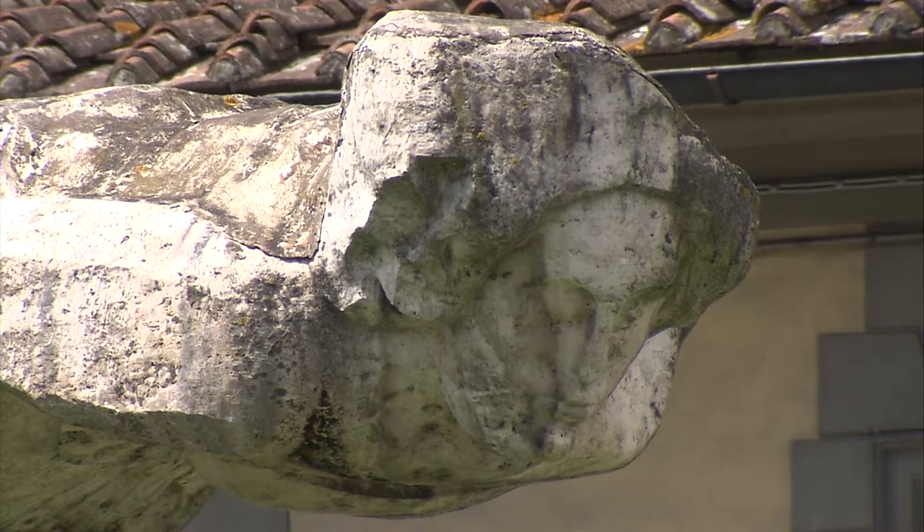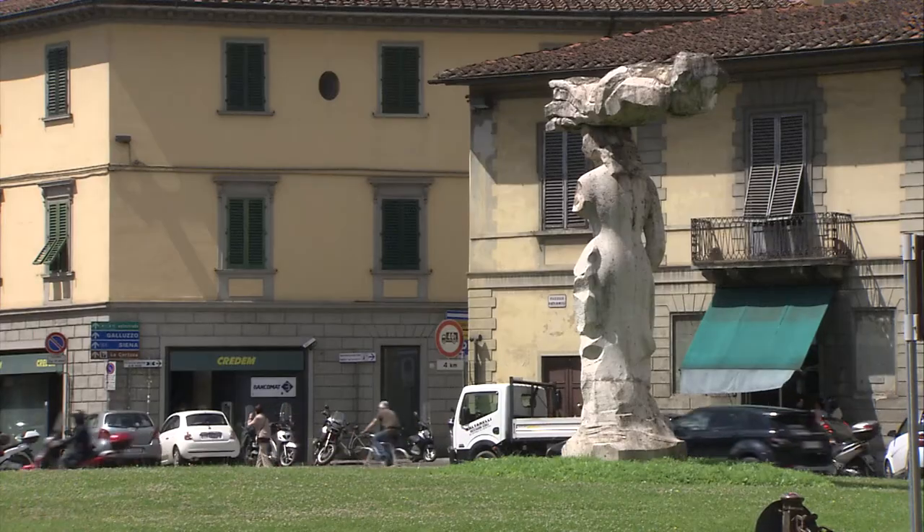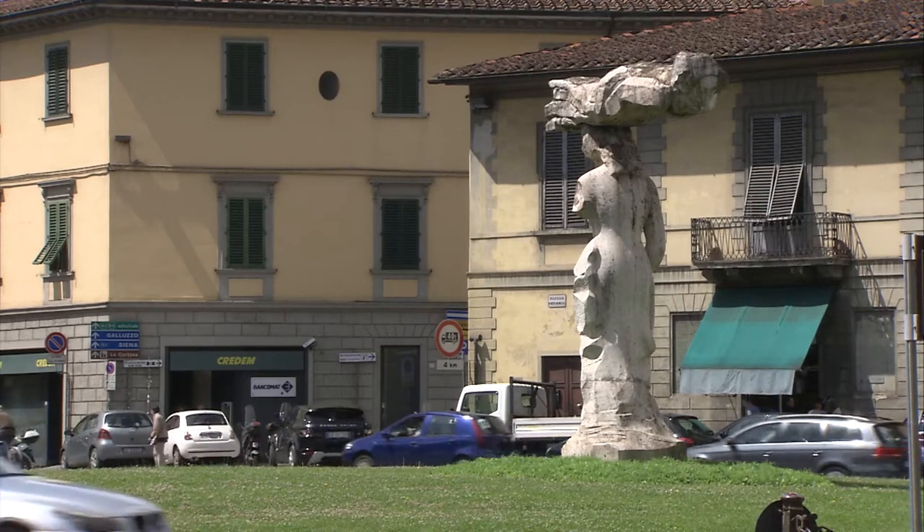Meant to represent the strong link between the city and the underlying countryside, the statue has been a feature of the Porta Romana roundabout for 25 years.